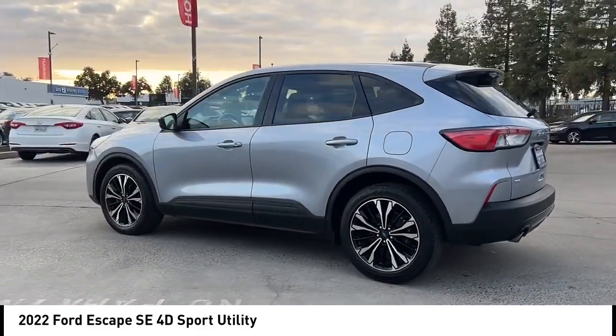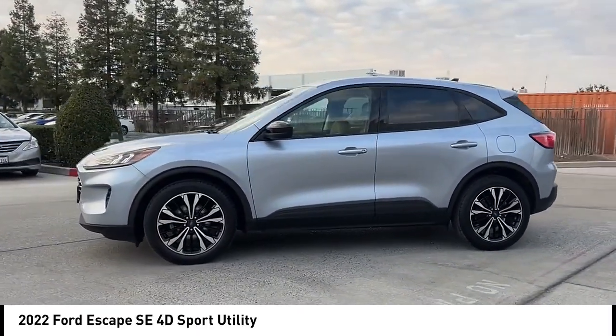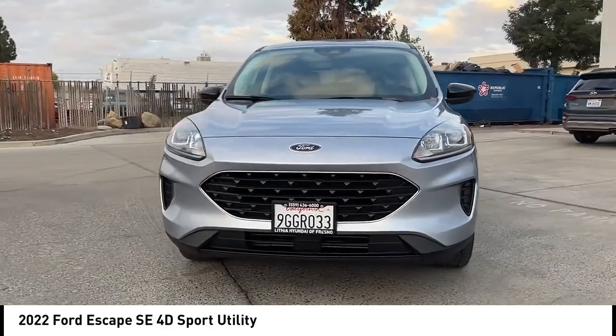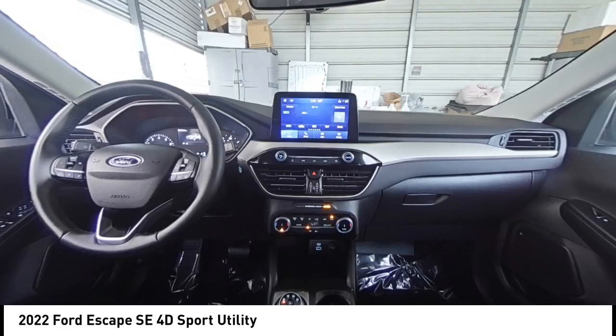Rear spoiler, alloy wheels, power lift gate, brake assist, remote keyless entry, speed control, four-wheel disc brakes, electronic stability control, traction control, rear window defroster. Is love at first sight really possible?